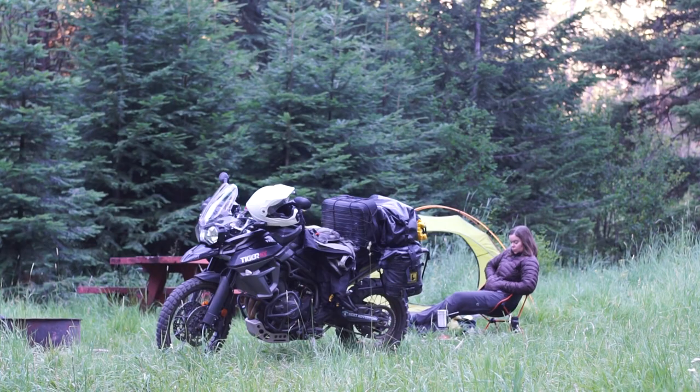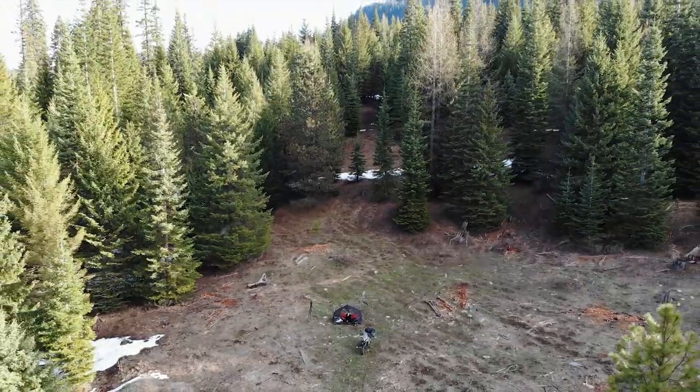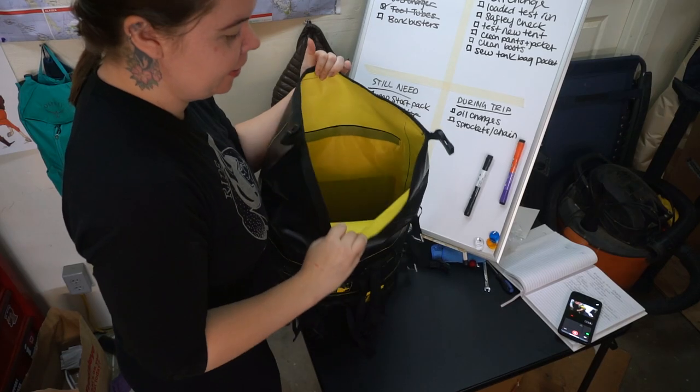The reason I don't normally make these kinds of packing videos where I just show you everything I took on the trip is because they get a little outdated really quickly. Depending on the trip, the weather, what kind of trip, how long I'll be gone — all these factors. I'm constantly getting new gear, new upgrades, trying to perfect the setup. But that's kind of a misnomer because it's never going to be perfect — it's just constantly evolving.